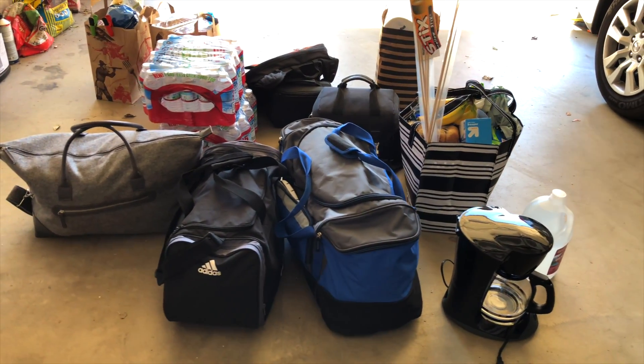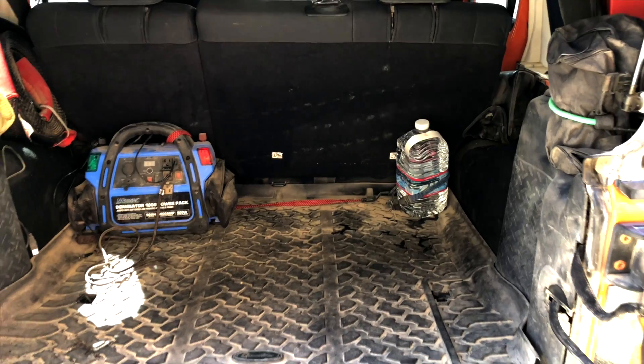Getting ready for the big Death Valley trip, and already the first issue I'm running into is getting all of the crap that the wife has packed and squeezing it all into the tiny space in the back of the Jeep. Let's see how this goes.